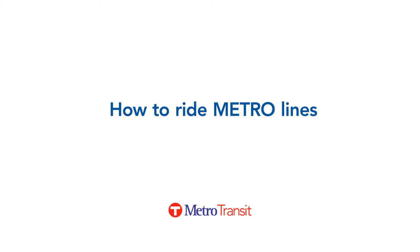Metro Transit provides faster, more frequent service on its Metro Bus Rapid Transit and light rail trains. Here's how to ride.